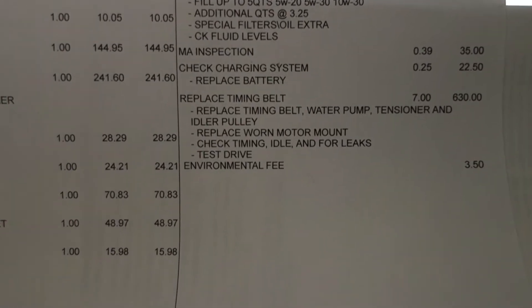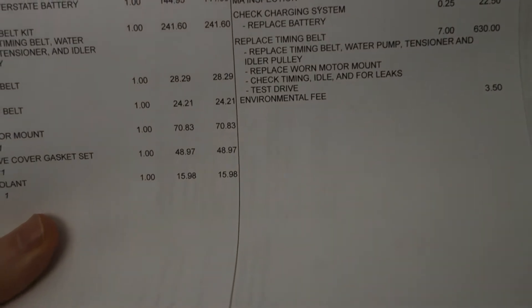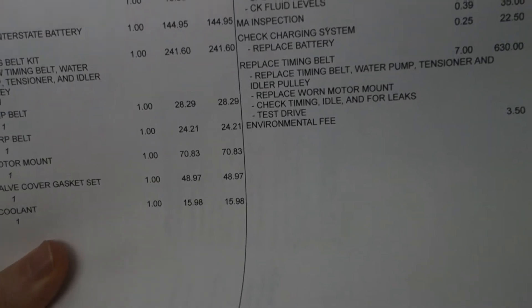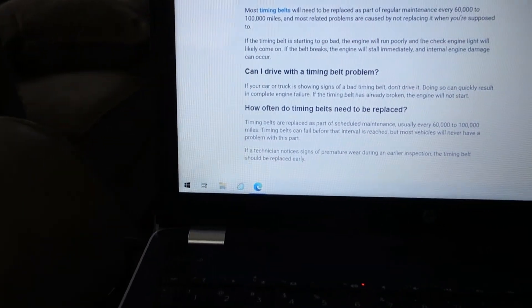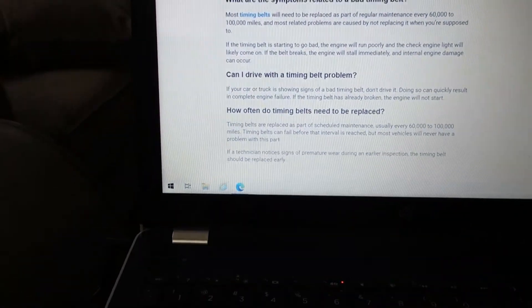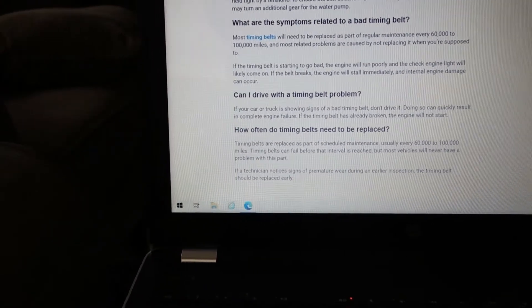Hey guys, Jonathan Brown Menzies here, looking at a bill for my 2001 Honda Civic. I just had some work done — the main thing was the timing belt. A lot of newer cars have timing chains and you don't have to worry about replacing them, but my 2001 Civic had a timing belt, and basically if you don't replace it, it can result in a complete engine failure. RepairPal.com recommends replacing it every 60 to 100,000 miles. My car has 203,000 miles on it and it's never been done, so I finally bit the bullet.